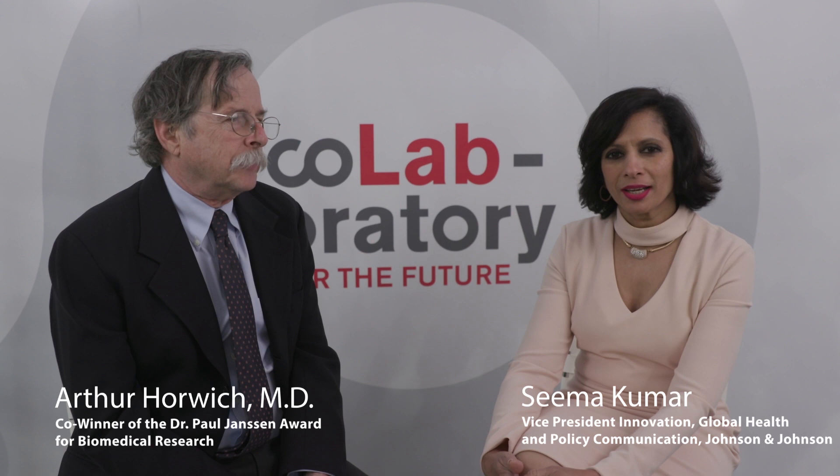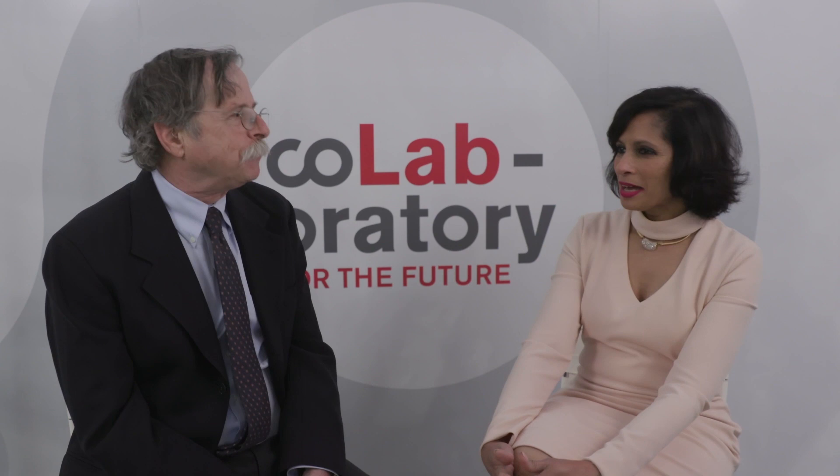This is Seema Kumar at the Johnson & Johnson Collaboratory, and joining me here today is Dr. Arthur Horowitz. He is one of the two winners of this year's Paul Janssen Award for Biomedical Research. Welcome, Dr. Horowitz, and congratulations.